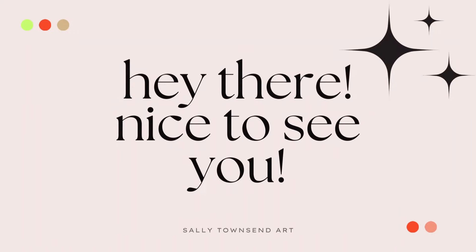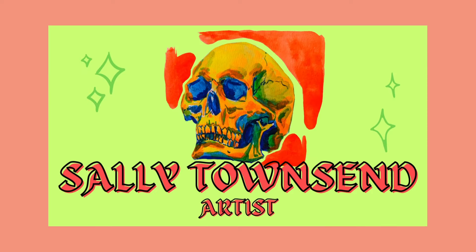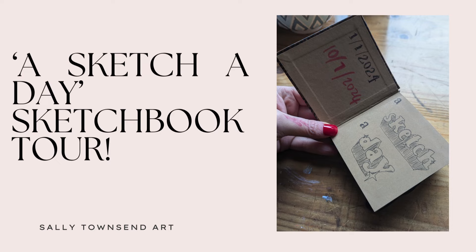Hi everyone! I just finished another sketchbook. So I just wanted to say welcome to everyone that's new here. I've had a lot of new subscribers since posting my last two videos — three videos actually since the sketchbook tour. I'm really glad you're here to hang out with me as I show you the things I've been making and talk about some of the things that inspire me. My name is Sally and I'm a mixed media artist in Australia, and I also have two cats that pop up in my videos pretty regularly.